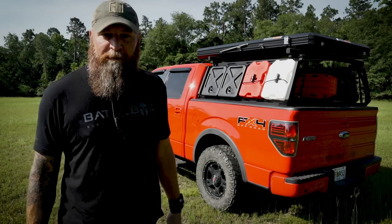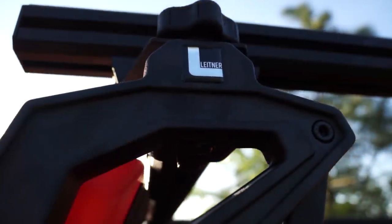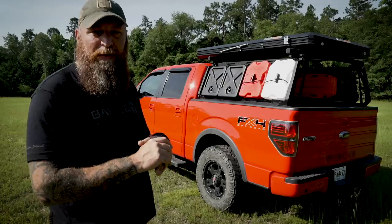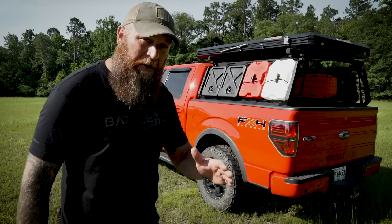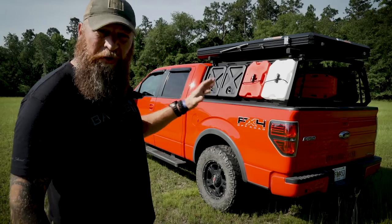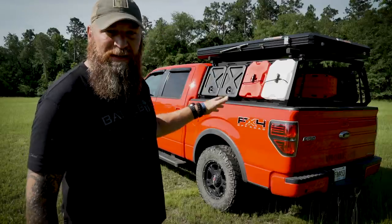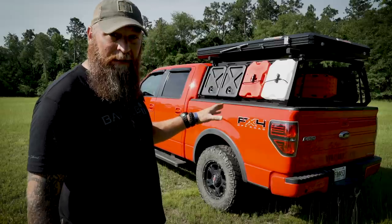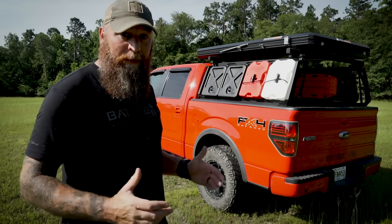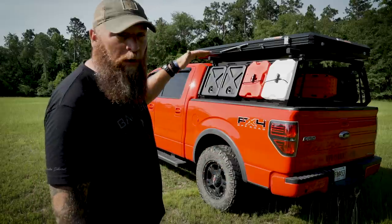The first product I'm going to talk about in this foundation is the Leitner Designs ACS Forged Rack System. ACS stands for Active Cargo System — remember that word 'active.' In my opinion and many others', this is the most modular pickup truck rack system on the market today. It's extremely strong but very lightweight — around 80 pounds. It's made from 6061-T6 aluminum billet, forged as single pieces with no welding, which makes it extremely strong and able to carry extreme loads.